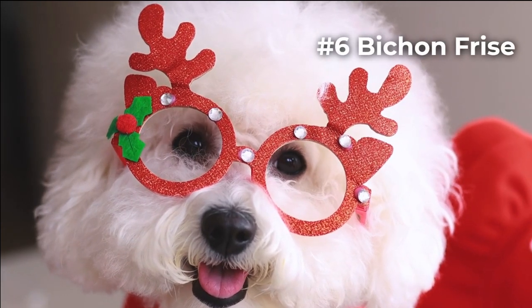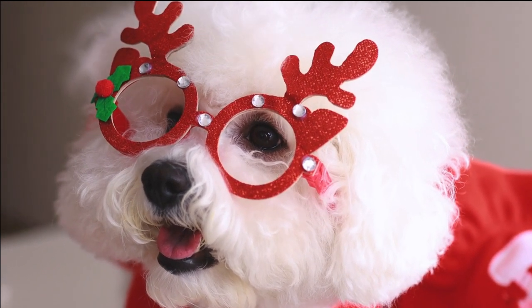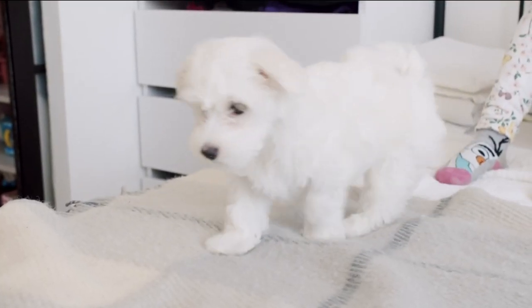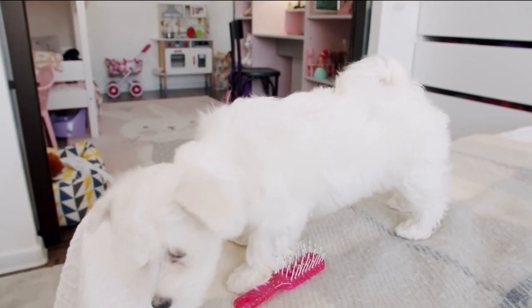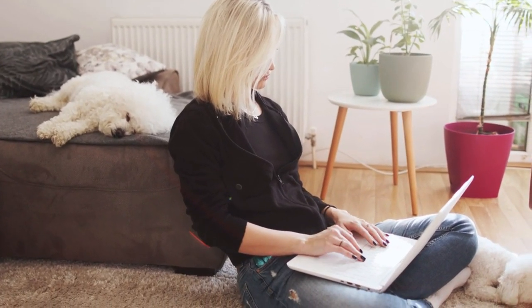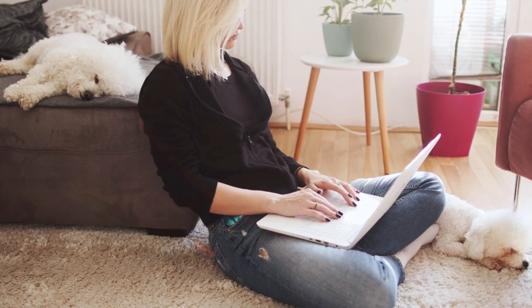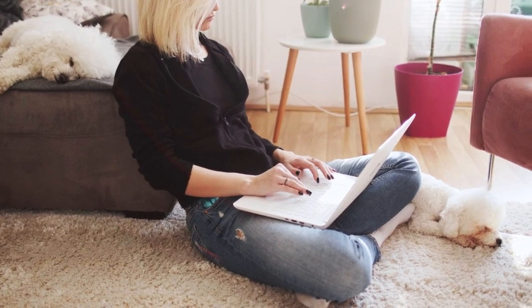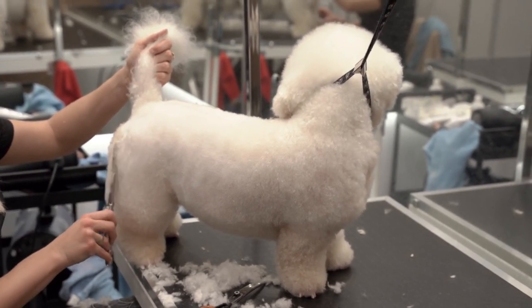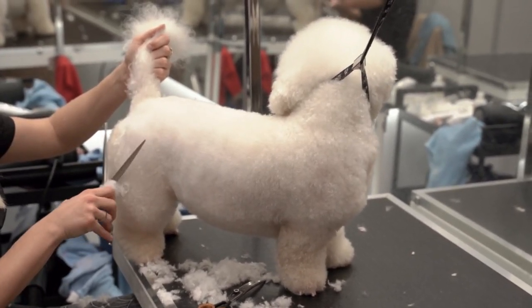Which brings us to number 6, the Bichon Frisé. Due to their low energy level, Bichon Frisés are ideal apartment dogs — content to simply lounge around and cuddle with their owners without requiring much activity. Their relative quietness is another fantastic quality — they are very quiet dogs and don't bark excessively. Bichon Frisés are also quite simple to teach due to their high intelligence, and they are incredibly loving. Regular grooming is necessary to maintain a healthy coat, as their fluffy thick coat can mat if not combed frequently. They are therefore a fantastic option for those who like to groom their pets.